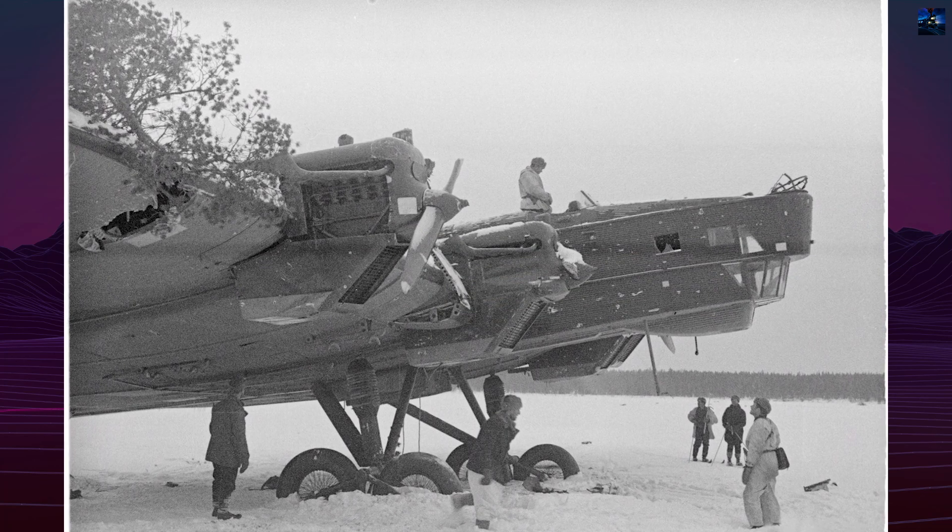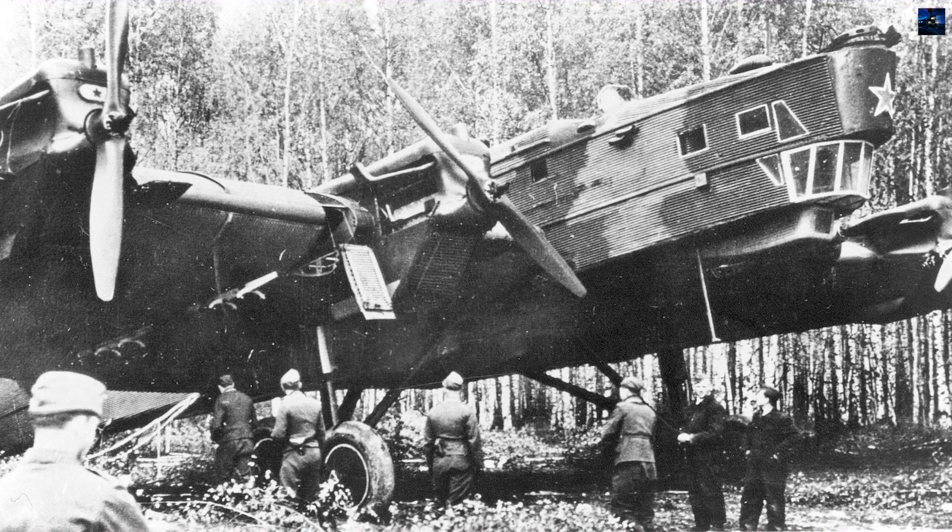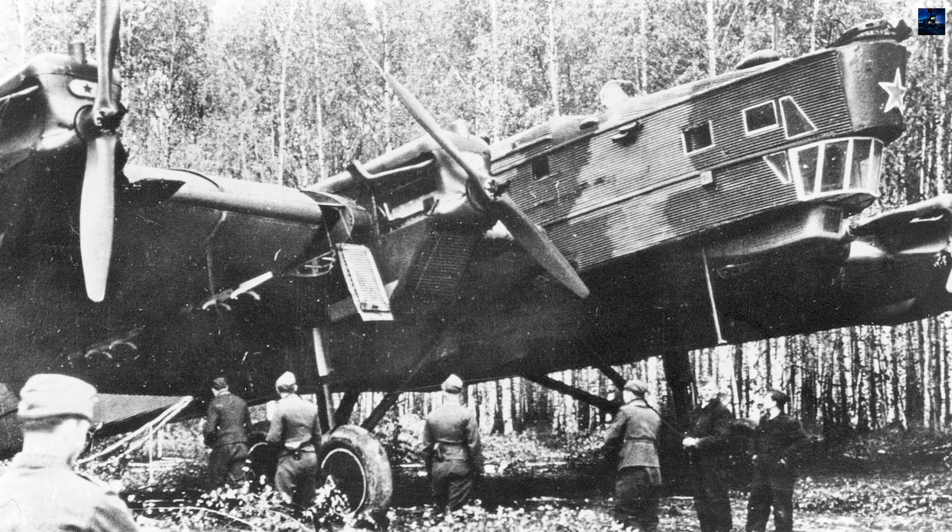They performed night bombing, transport of cargo and troops, and special missions such as the Zveno Project, in which TB-3s launched I-16 fighters carrying bombs.